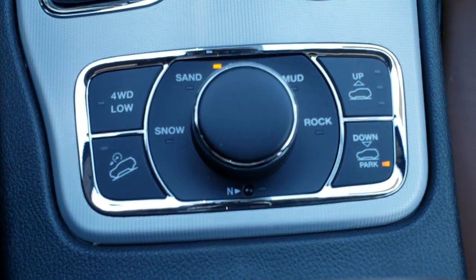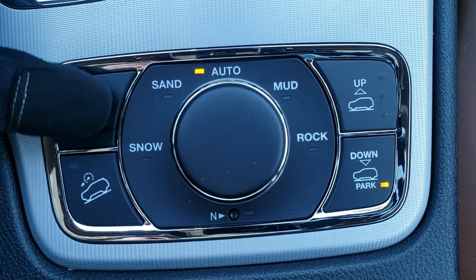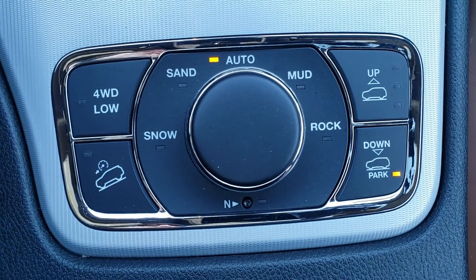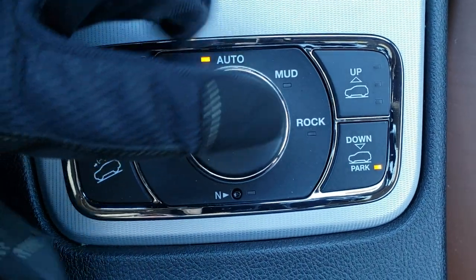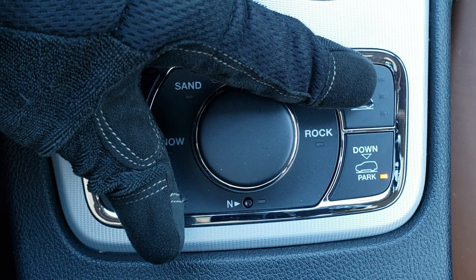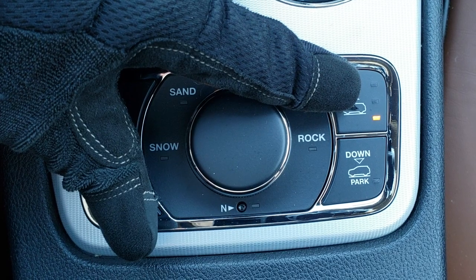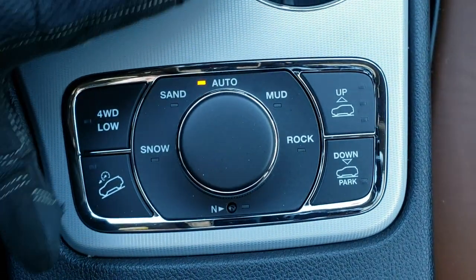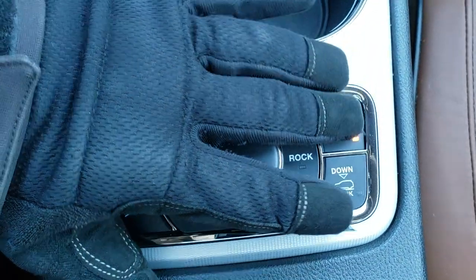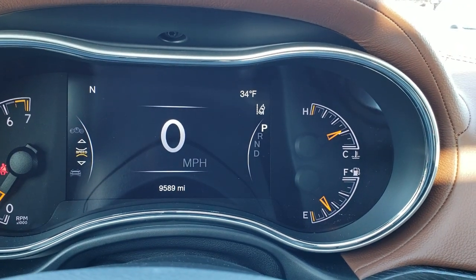Down here is your Quadra Track 2 and Quadra Lift system. The Quadra Track 2 gives you snow, sand, autumn, mud, and rock modes, plus a neutral towing feature, four-wheel drive low, and downhill assist control. Your Quadra Lift system means it has air suspension — you can actually raise the height of the vehicle in off-road situations, and it has a lower setting for getting in and out. On the dash, it will tell you if the vehicle is going up.